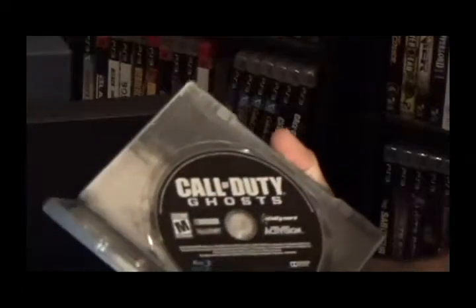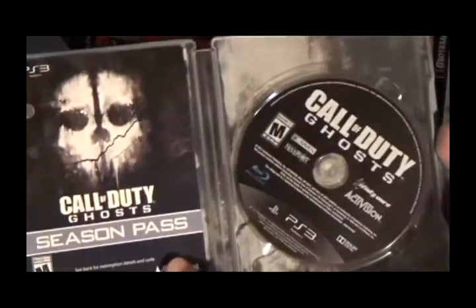Inside we got a steel book and some other goodies. Let's take a look. There's the game — brand new game, it smells so good.